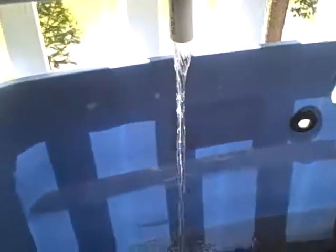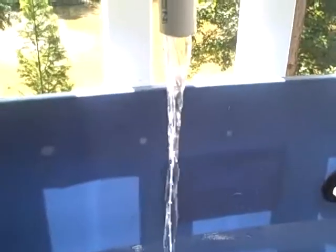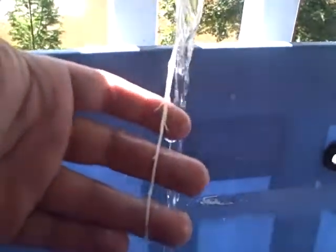I noticed in the drain here there was a string. I don't know if you guys can see that real well — this string right here coming out of the drain and going pretty much all the way down into the something.